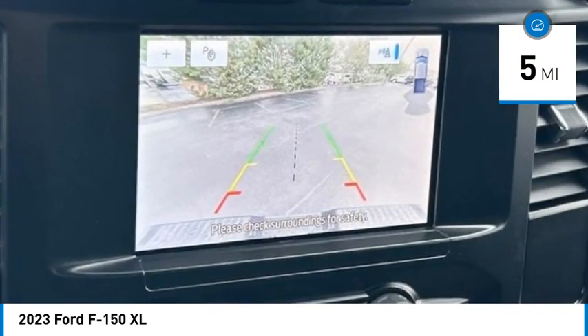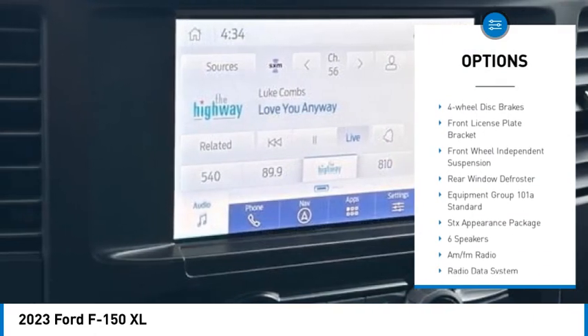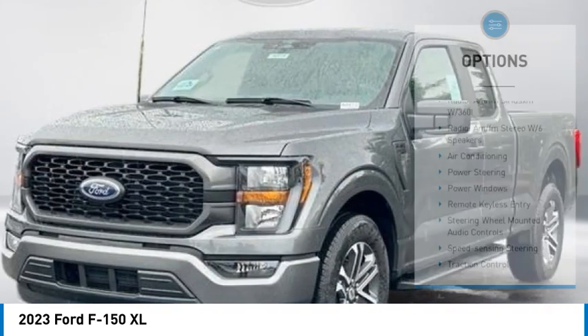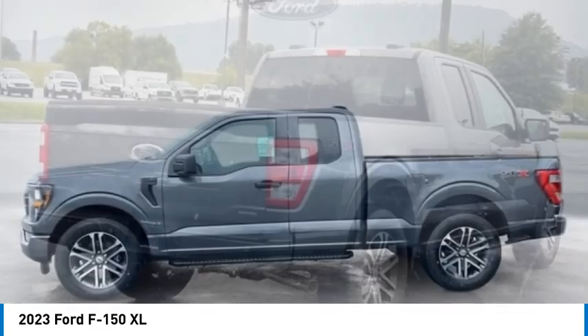Here are some of this vehicle's great options: electronic stability control, brake assist, traction control, rear step bumper, remote keyless entry, four-wheel disc brakes, front license plate bracket, front wheel independent suspension, rear window defroster.